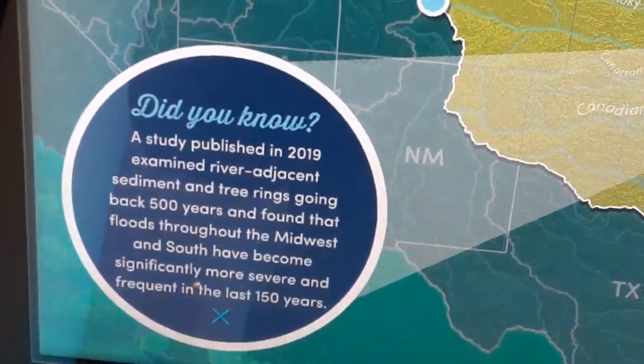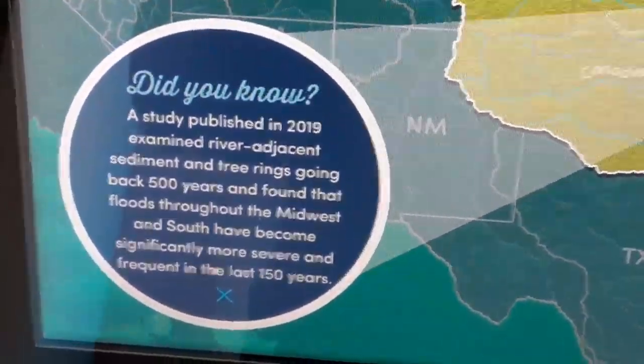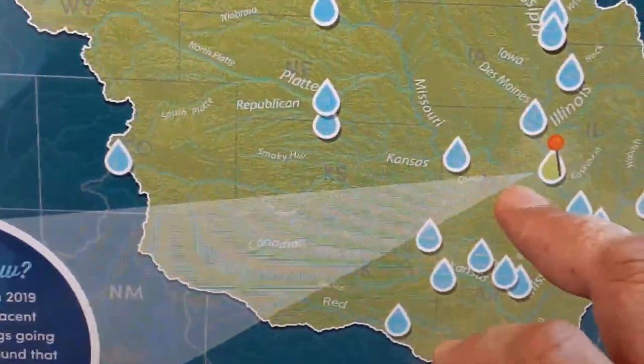Did you know a study published in 2019 examined river adjacent — blah blah blah — and yeah sure, they're in misery.